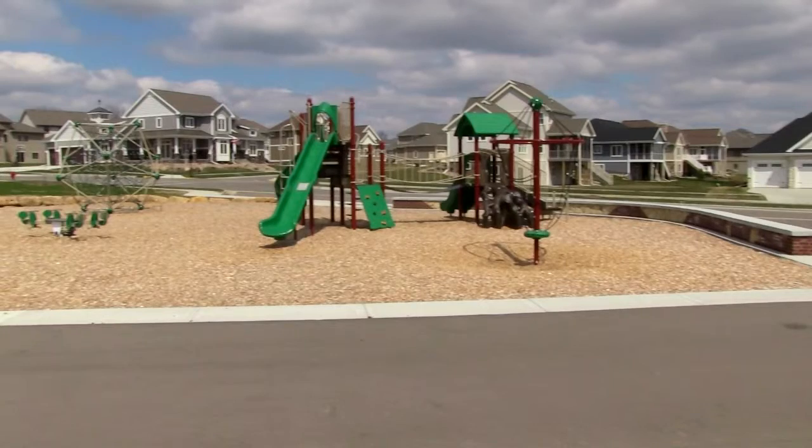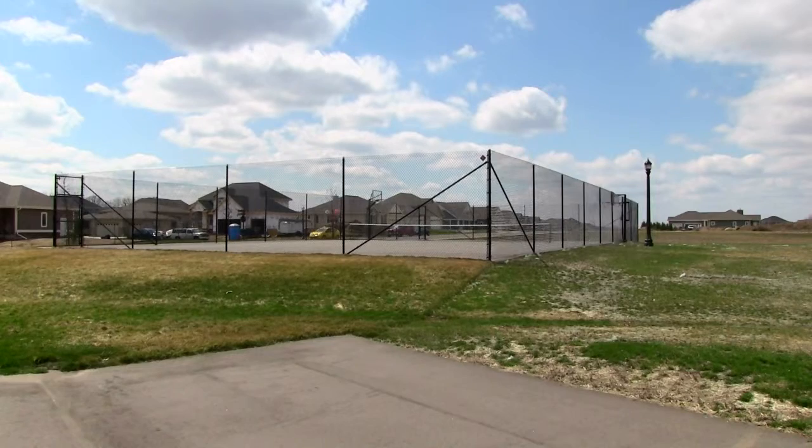Southbridge has lots of great features, including three parks, a neighborhood swimming pool, lots of great walking trails, and it also has the Bulls Conservancy.